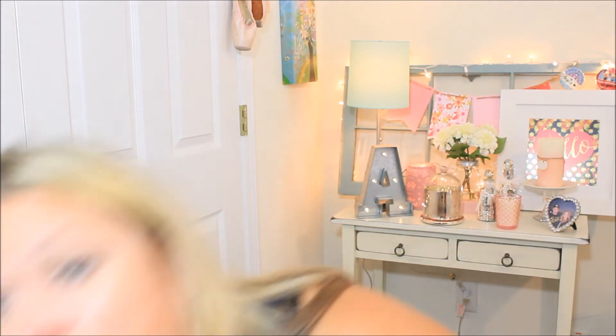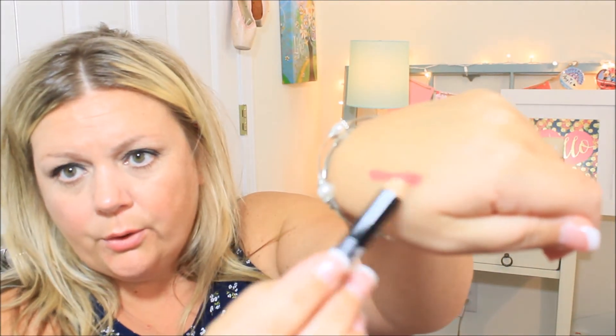The other thing that came in the bag is the Lord & Barry crayon lipstick. It's kind of that color right there — a pretty color. Not too bad! So again, not disappointed this time with my Ipsy bag.